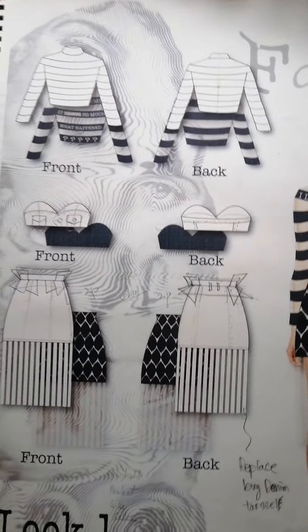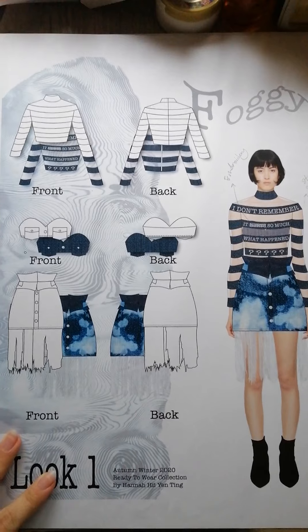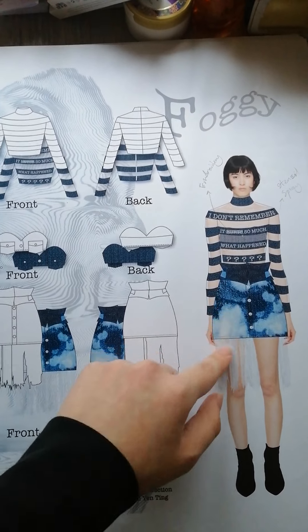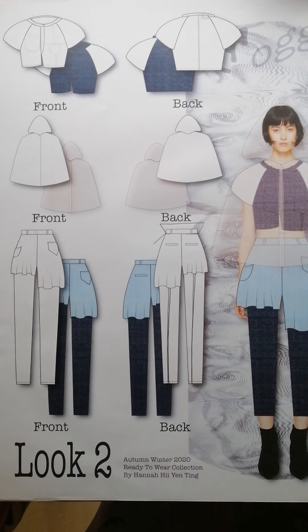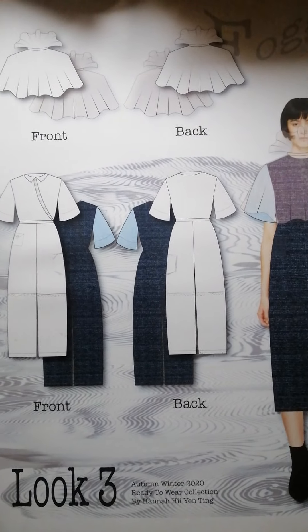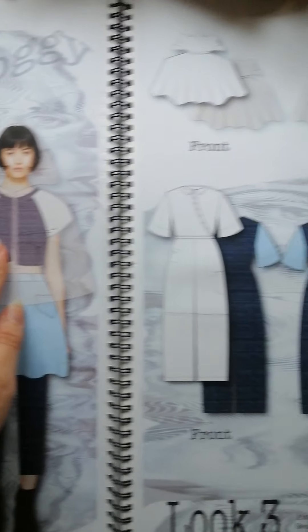This is the first version of my look one, and this became the second version of look one after some changes. As you can see, the tassel and the patterns had changed. This is look two — as you can see, the fabric I'm trying to use is this kind of see-through.